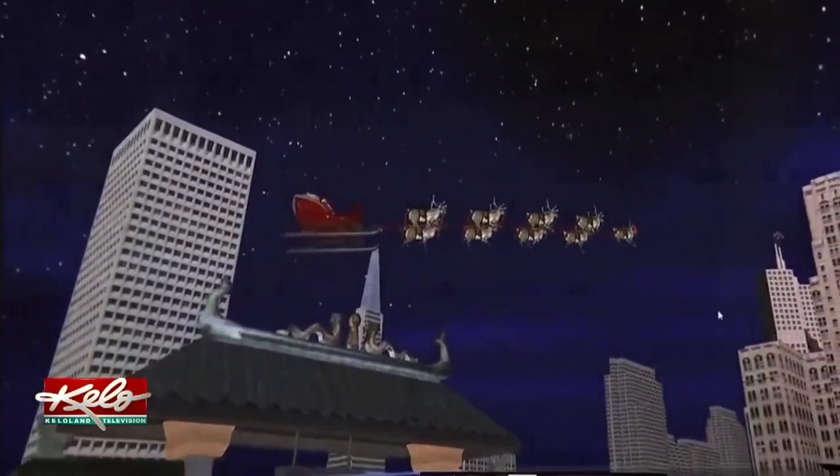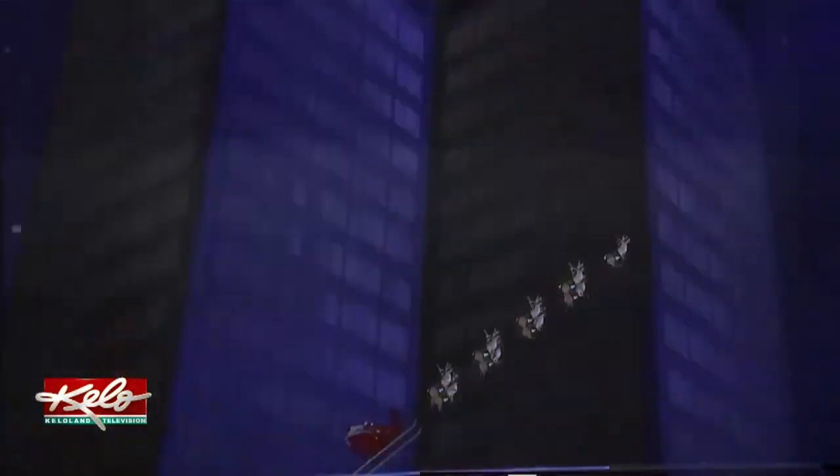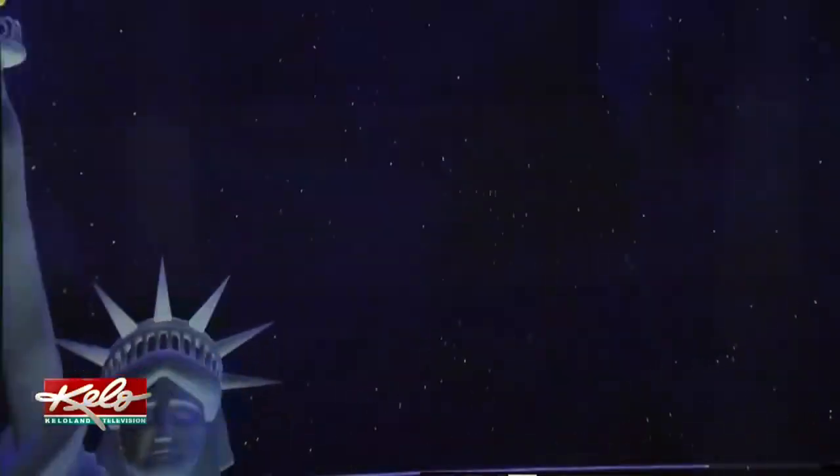These 3D images are from Santa's trip last year, as children around the world logged on to the NORAD Track Santa website to check out how close he was to delivering their gifts.